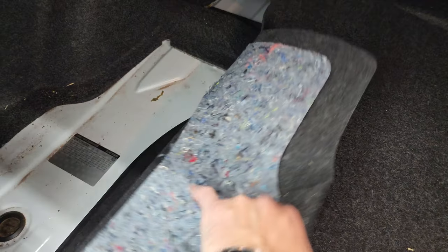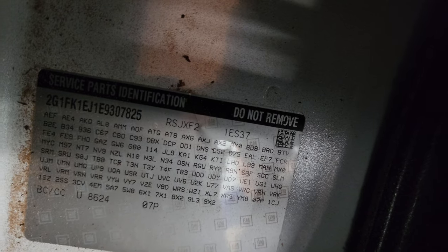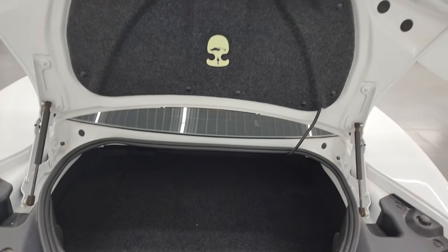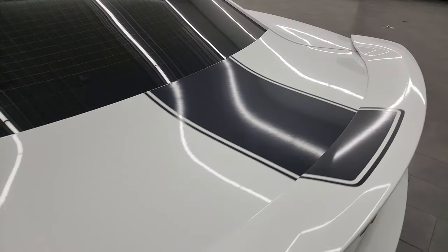This one has the RPO codes right here in the trunk — if you ever wanted to find your RPO codes, there they are. The code for this one — feel free to pause — is B2E in the upper left-hand corner, so Spring Edition is B2E. The shocks are doing a nice job holding that trunk lid up, and it closes nicely. I didn't see any dents or dings on the trunk lid.